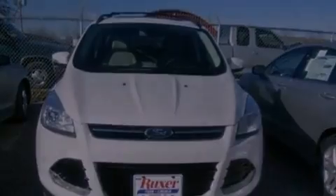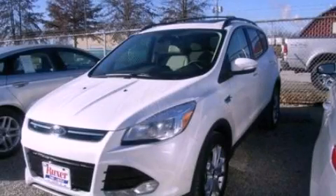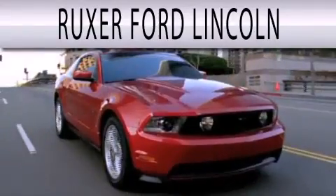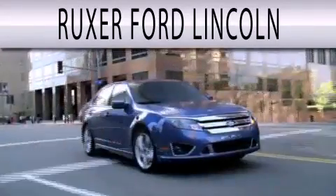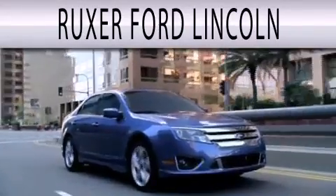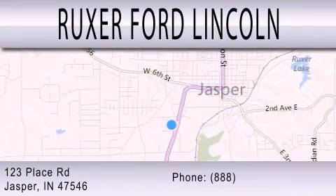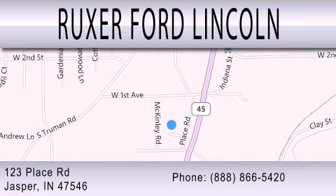We invite you to contact us today to learn more about this vehicle. Ruxer Ford Lincoln is dedicated to doing everything possible to ensure that the experience you have selecting your next vehicle is as pleasant as possible. We are located at 123 Place Road, Highway 231 South in Jasper.